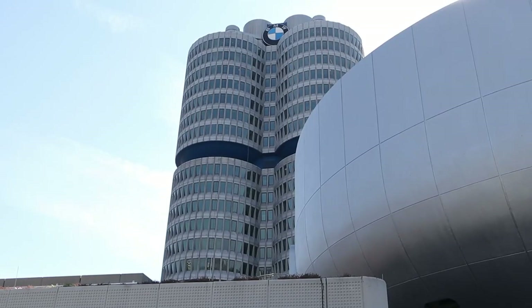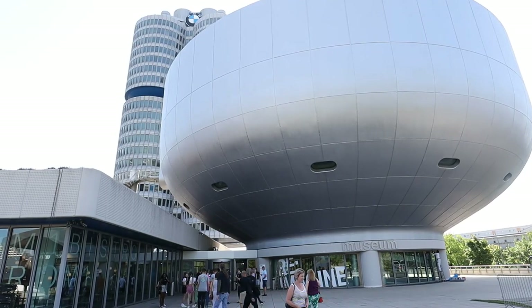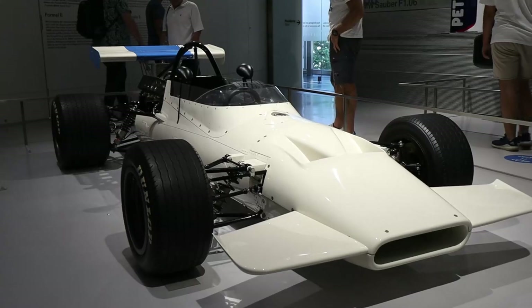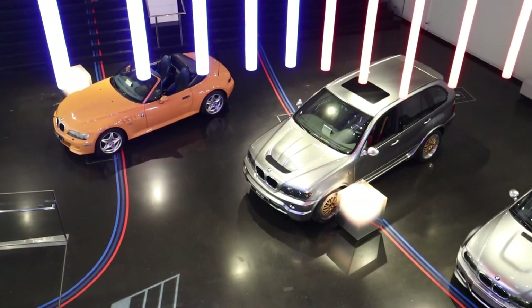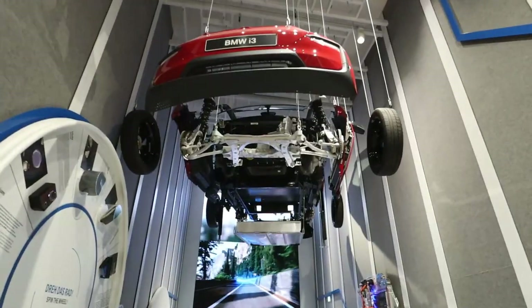Hey everybody, welcome back to the Beamer Barn. Today's a special video because we are going to be doing a tour of the BMW Museum here in Munich, Germany. This is my first time experiencing the museum and if it's your first time too, I hope you guys enjoy the video. And without further ado, let's go ahead and look at some of the coolest cars in BMW's history.